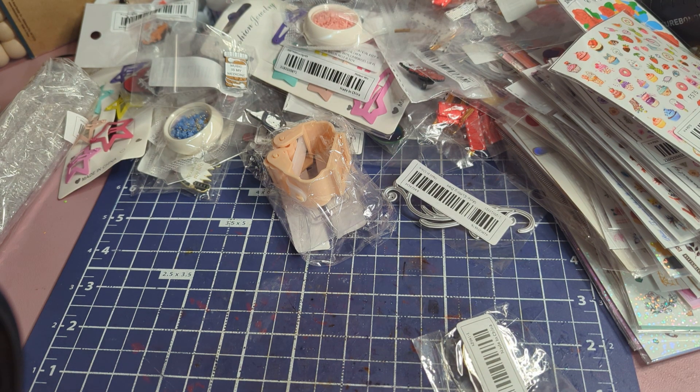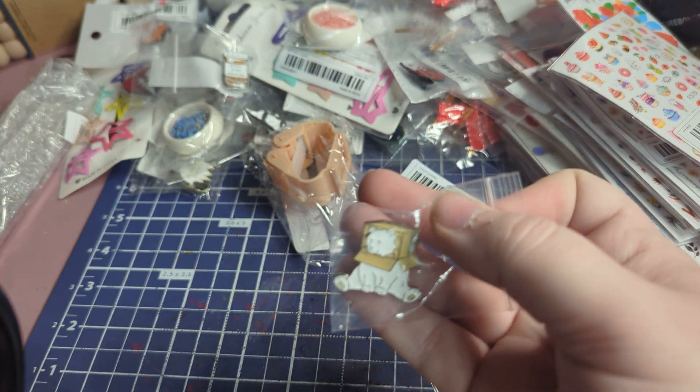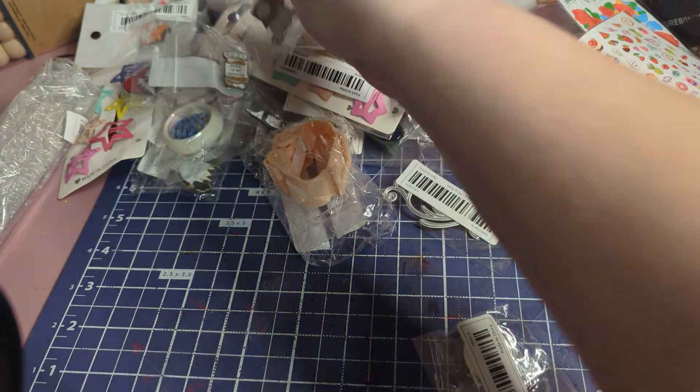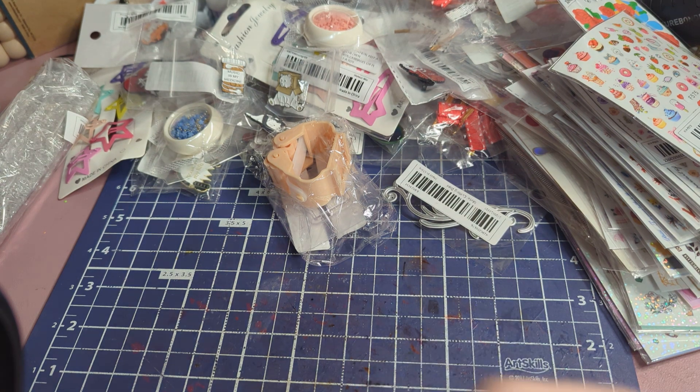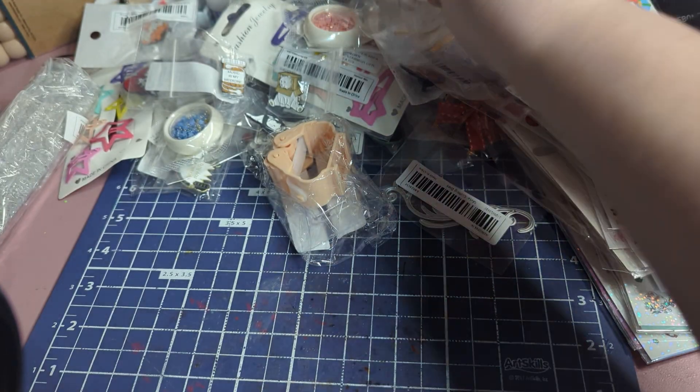Here are some more pins — I really stocked up on pins. This one is a teddy bear, a polar bear in a box — super cute. And then this one says I Love Music — it's super adorable.